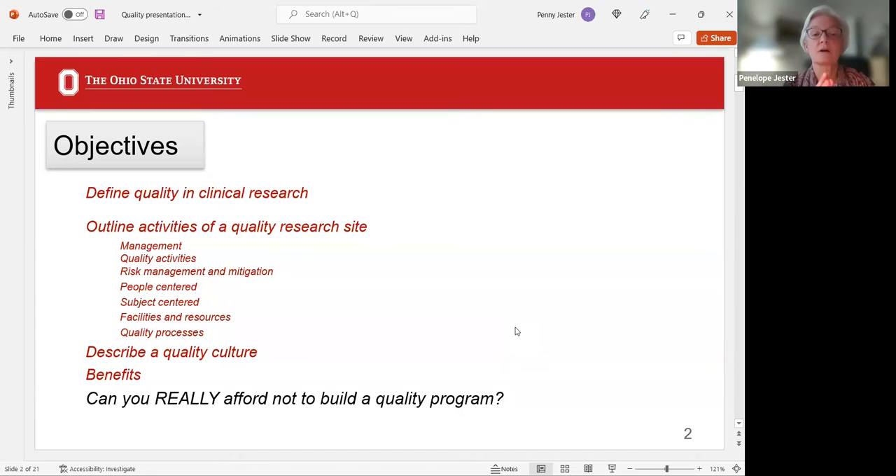We're going to talk about what quality in clinical research is and define that. We'll look at the activities of a quality research site — there are seven of them listed. We'll discuss a quality culture, because it isn't just one thing; it's really the whole environment that you work in. We'll talk about the benefits, and finally, can you really afford not to build a quality program?